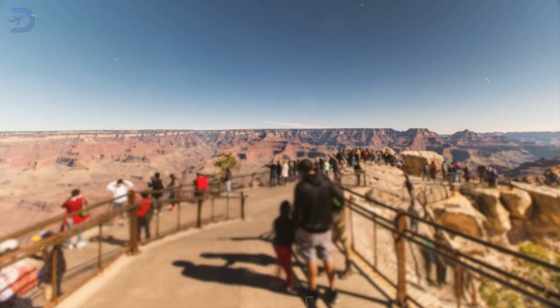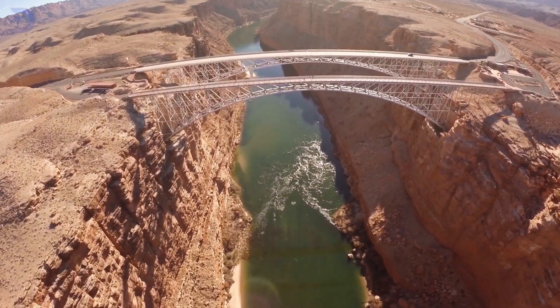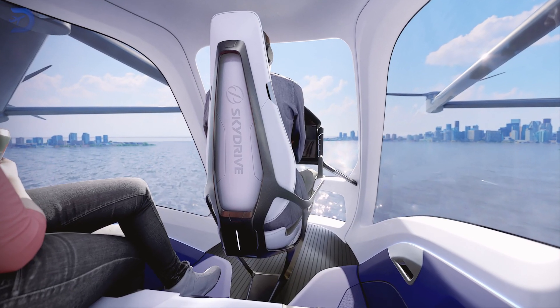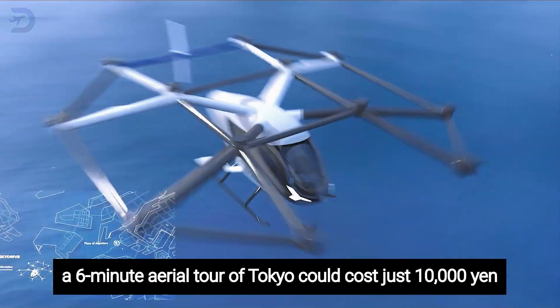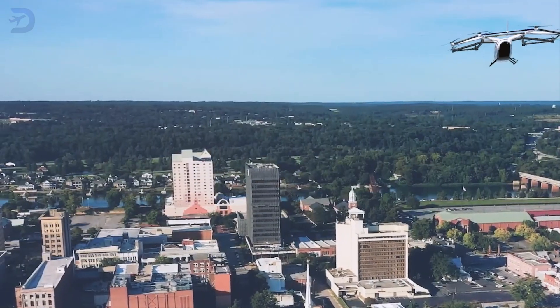Tourism is another big opportunity. Helicopter rides over places like Manhattan or the Grand Canyon are already popular, but e-VTOLs like the SkyDrive could make these experiences quieter, more affordable, and easier to access. For instance, a 6-minute aerial tour of Tokyo could cost just 10,000 yen, offering an exciting new way to explore the city.